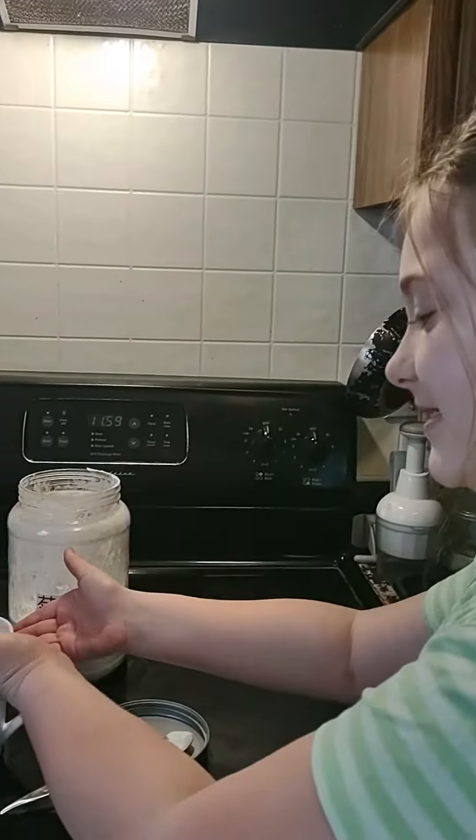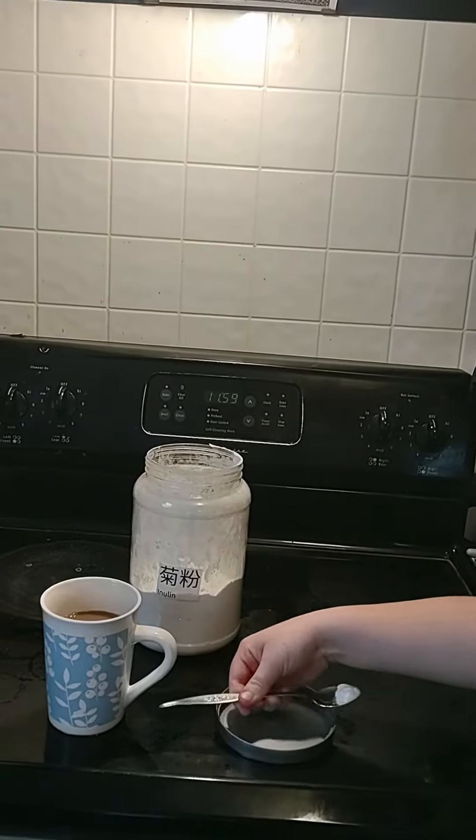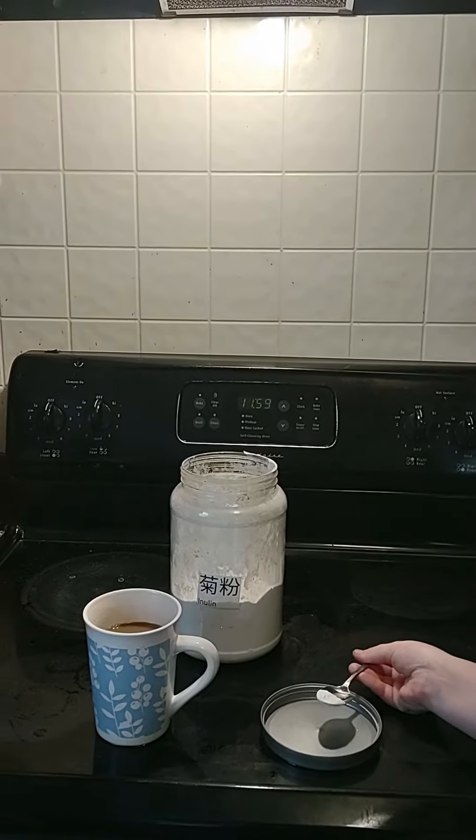And what do you do to get inulin in? Coffee. Ooh, who doesn't love coffee in the morning, right? I don't know.